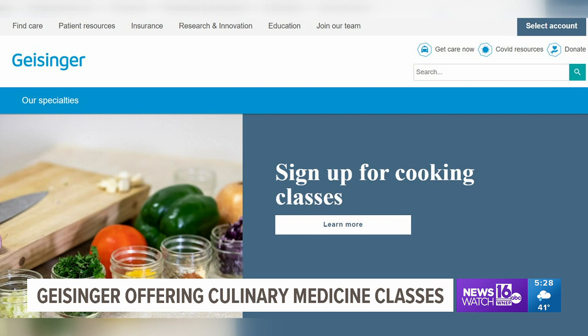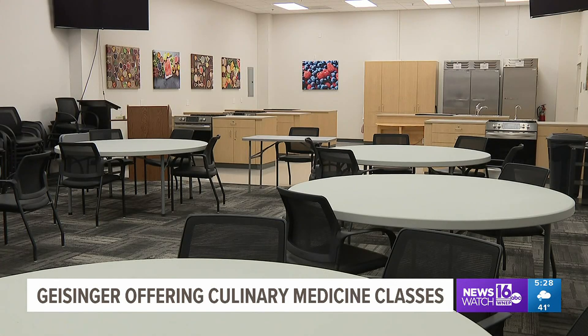To register, head to our website, WNEP.com. Nikki Crys, NewsWatch 16.